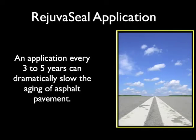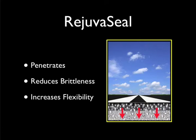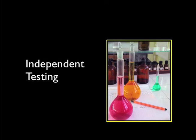It does not have to be this way. An application every 3 to 5 years can dramatically slow the aging of asphalt and reduce the loss of fines and damage to the binder. RejuvaSeal's dual-action formula effectively seals to slow damage, while its powerful rejuvenator revitalizes the aging asphalt pavement. As it penetrates, RejuvaSeal returns oils to the top 3/8 inch of the asphalt — the part most susceptible to the elements. This reduces the pavement's viscosity and brittleness, while increasing its ductility and flexibility.